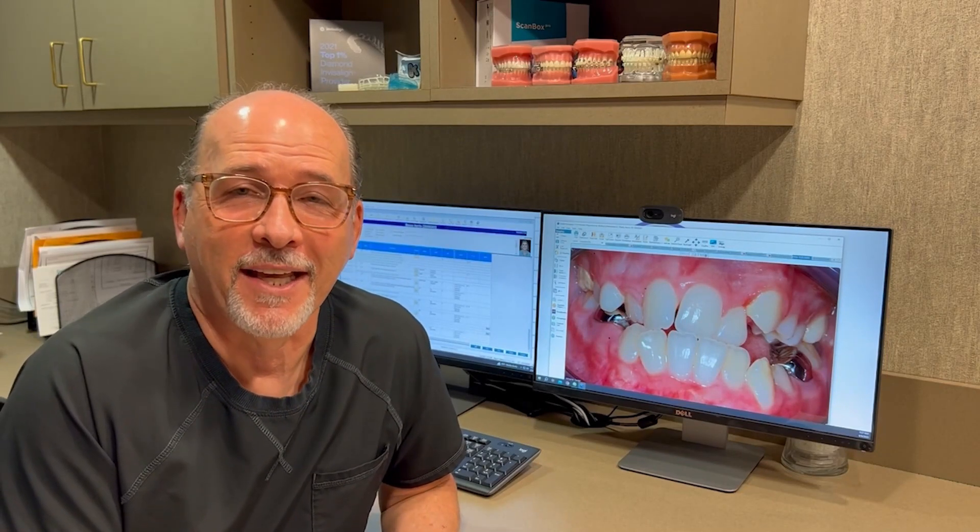Hi there, it's Dr. Whitlock. I want to thank you for joining us today — your initial step to rocking your smile. I look forward to meeting you in a few minutes, but I wanted to take this opportunity to educate you on the different types of orthodontics that we use here at Whitlock Orthodontics.